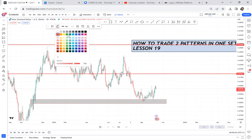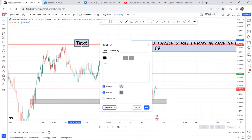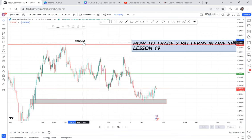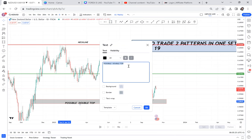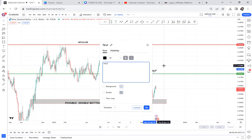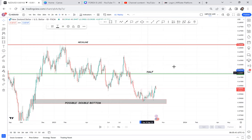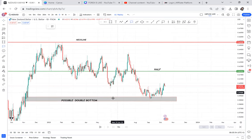NZDUSD has a potential of going 180 pips. The only reason I'm not yet on this trade is because it has two patterns in one. I'm showing you the first pattern, which is the possible double bottom. The reason it's a possible double bottom is because the half has not been broken yet. Once the half is broken, we can call it a confirmed double bottom. So we have the double bottom there, and we're hoping the half will be reached.